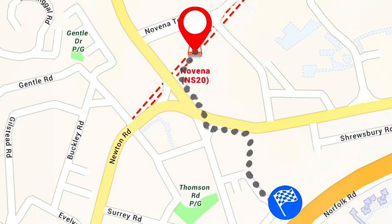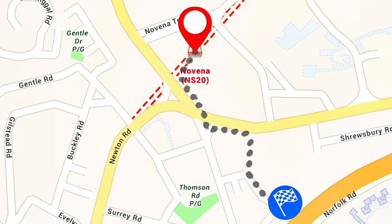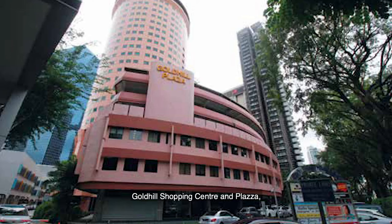Adria is also a mere 7 minutes walk from Novena MRT and a 5 minutes drive to town, keeping you connected to the rest of Singapore. There are also a number of malls such as United Square, Orchard Hill Shopping Centre and Plaza, Novena Square, and Velocity — all walking distance away from Adria.